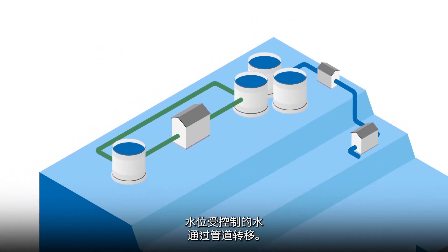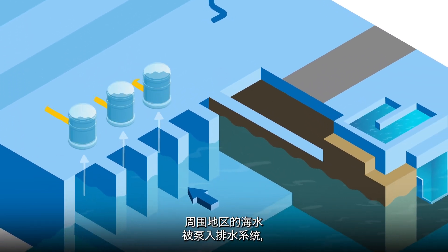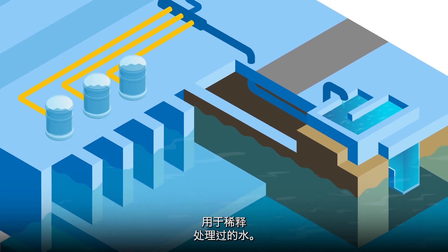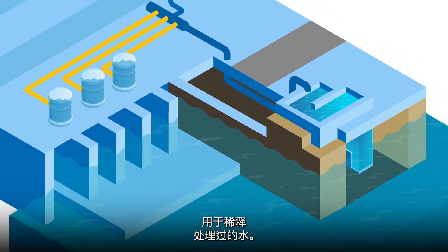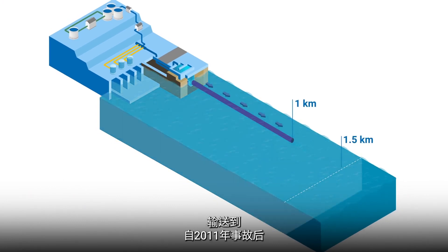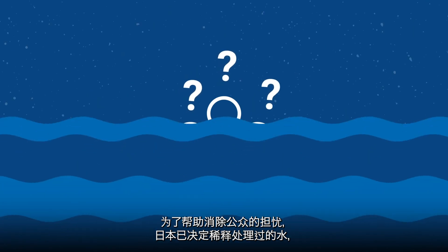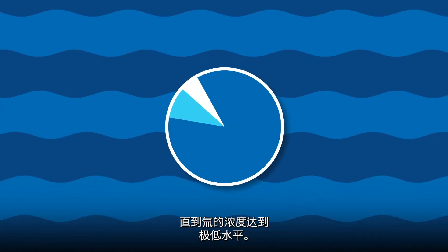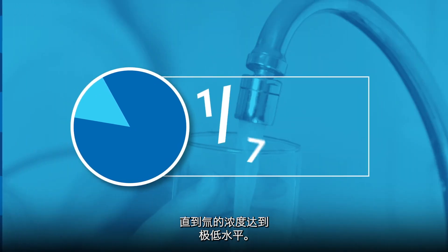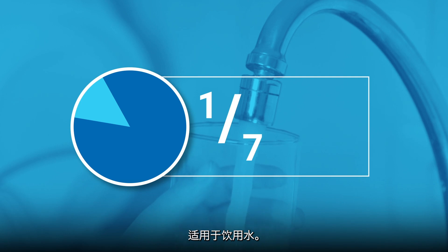A controlled level of water is transferred through pipes. Seawater from the surrounding area is pumped into the discharge system and used to dilute the treated water. The diluted treated water is sent through a 1km long tunnel and discharged within the zone restricted for commercial fishing since the 2011 accident. To help allay public concerns, Japan has decided to dilute the treated water until the tritium is at an extremely low level — one-seventh of the standard the World Health Organization says is suitable for drinking water.